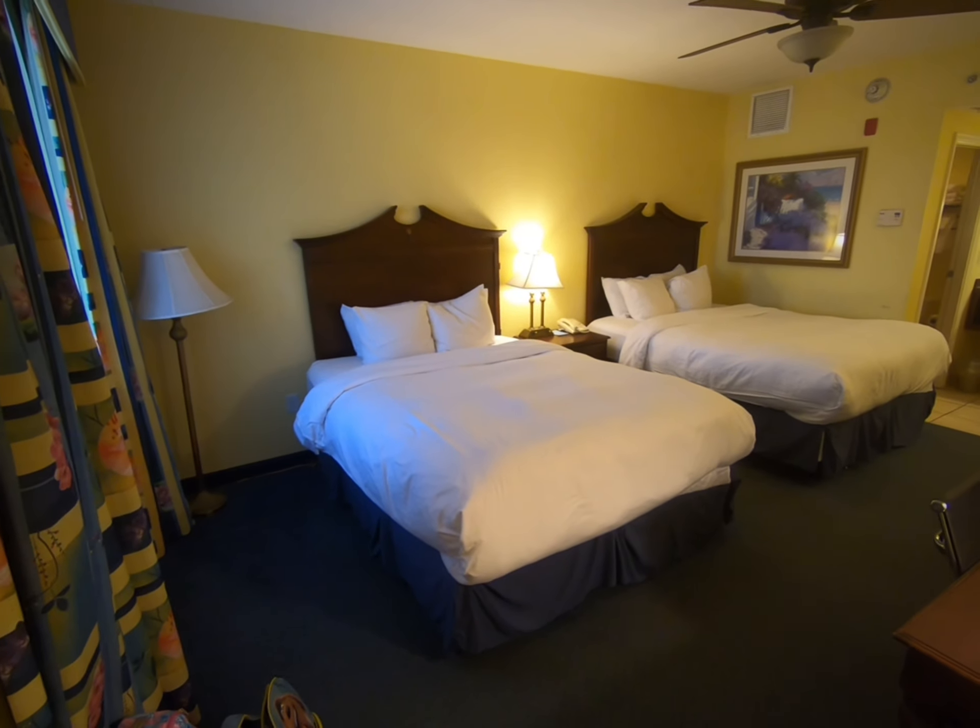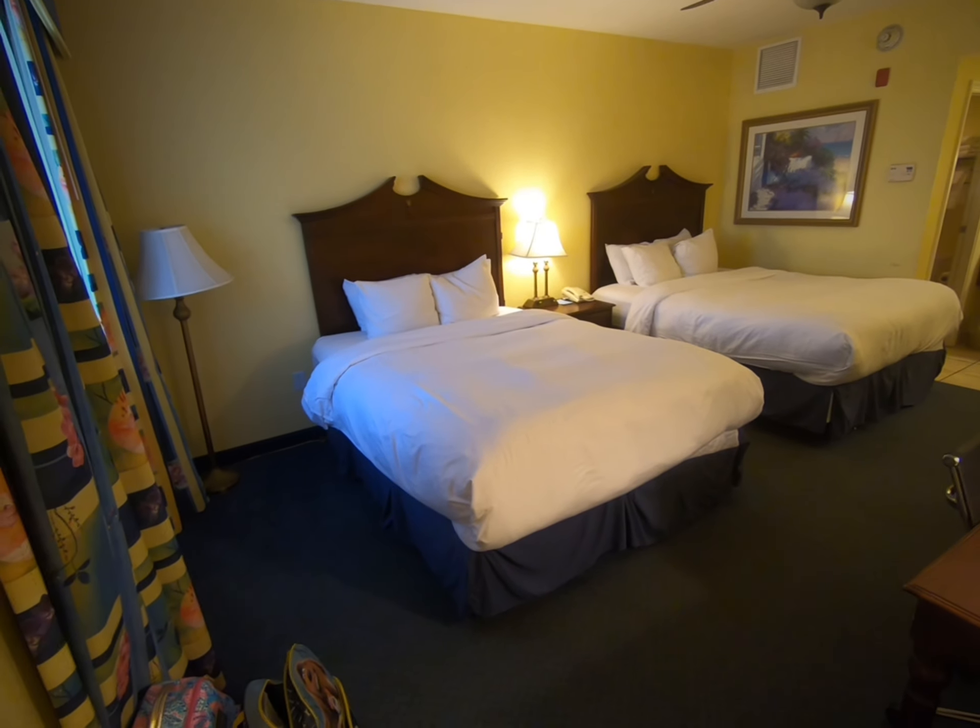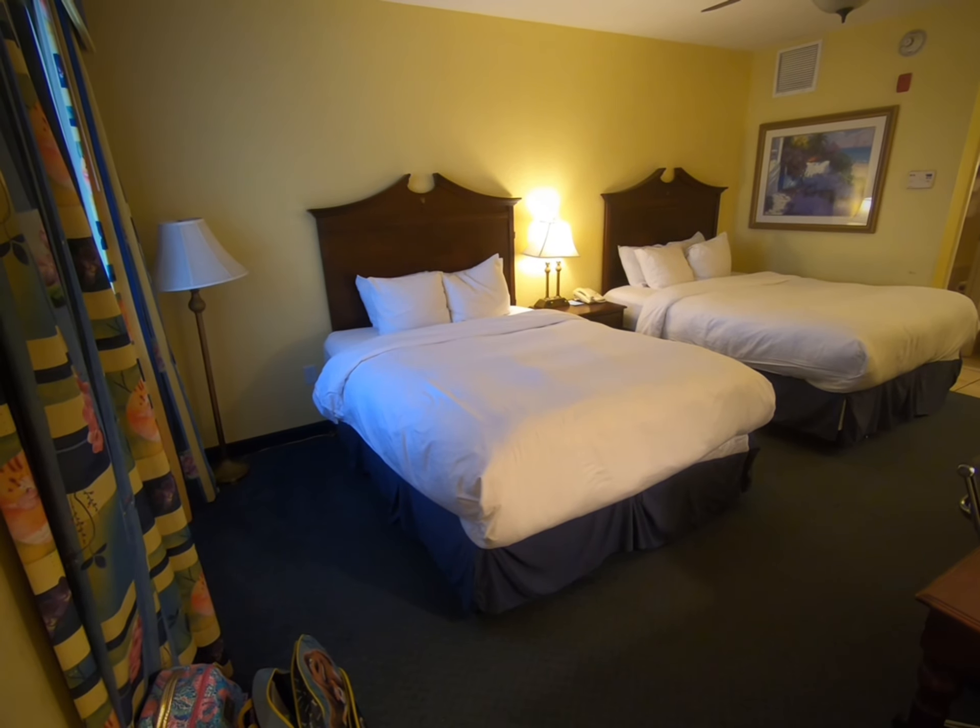They also have a free shuttle that takes you to Victory Cruise Casino, which is awesome. That goes twice a day during the day and then at nighttime.